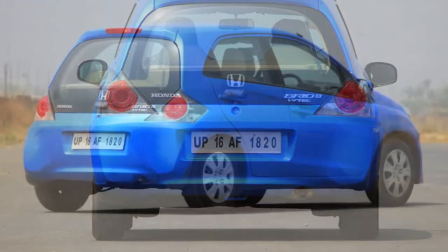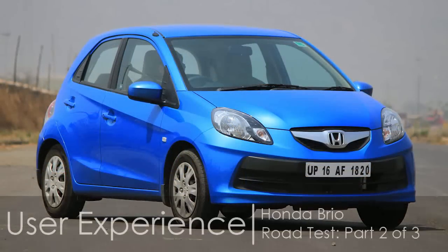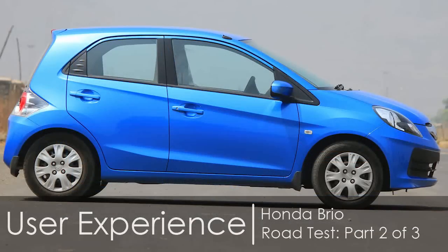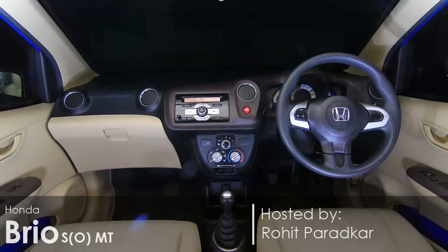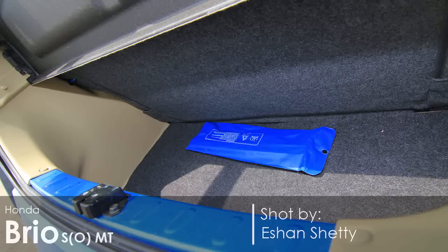Honda knows how to package a large cabin space even when the outer dimensions suggest otherwise. The Brio is no different. It has all the essential elements that you would expect inside a small car, but they have been crafted to provide maximum seating and cargo space.